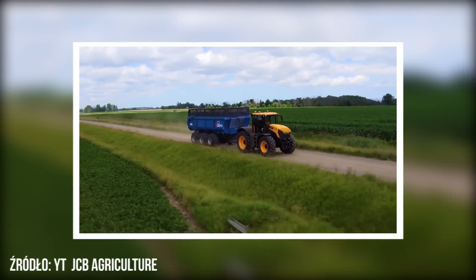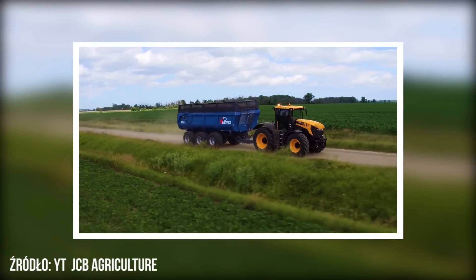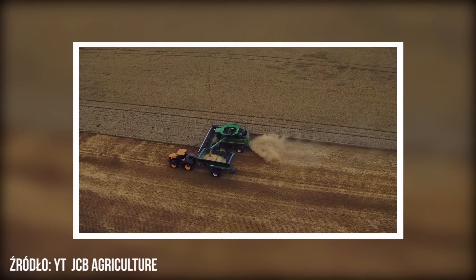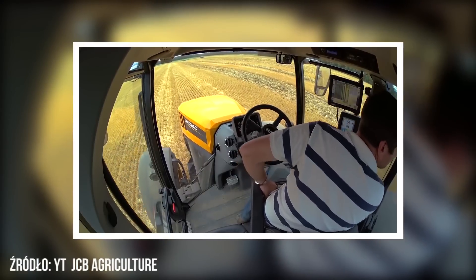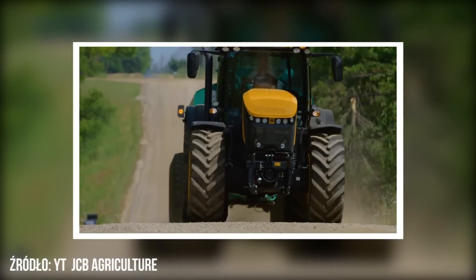Taka konstrukcja miała jednak również swoje wady. Największym mankamentem tych ciągników był, w porównaniu do konkurencji, stosunkowo niewielki uciąg, przez co Fast Track w ciężkich pracach uprawowych nie dawał sobie rady tak dobrze jak ciągniki o klasycznej konstrukcji. Seria Fast Track jest produkowana do dzisiaj, a w zeszłym roku miała miejsce premiera najnowszego modelu 8000.